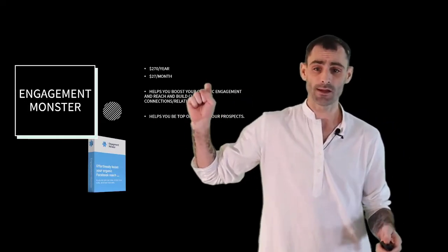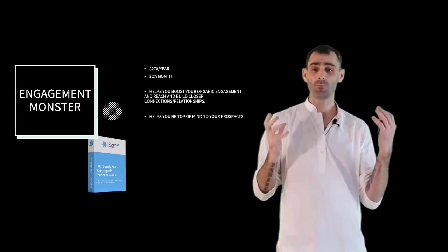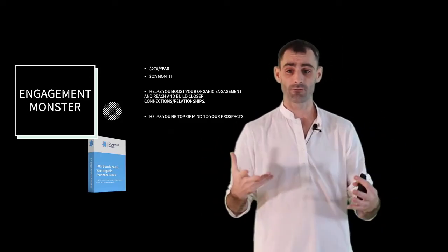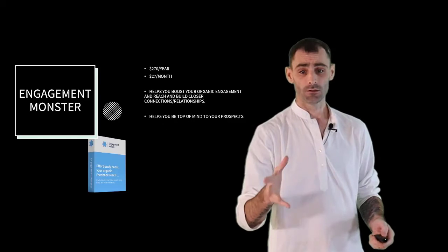Next, we have Engagement Monster. People pay $270 a year or $27 a month for this. It's going to help you boost your organic engagement and reach, build closer and better relationships, and help you stay top of mind to your leads and prospects.